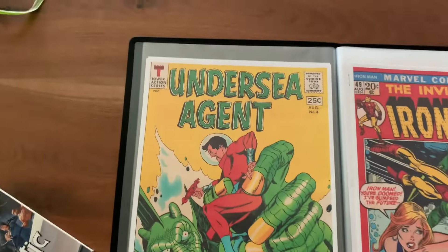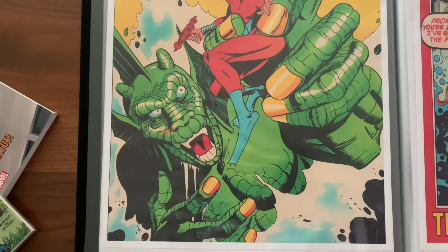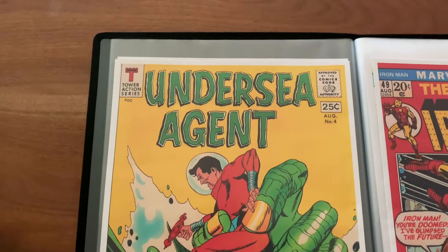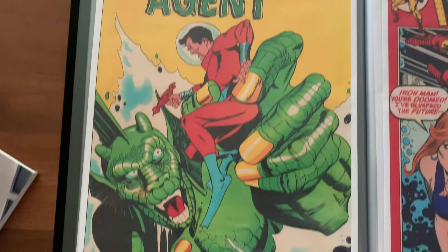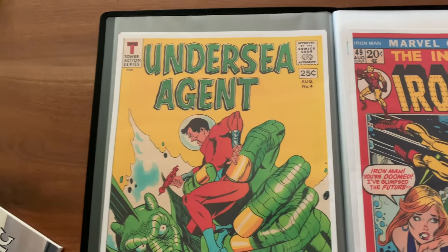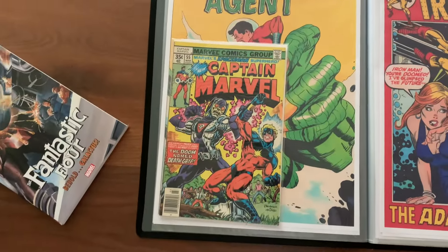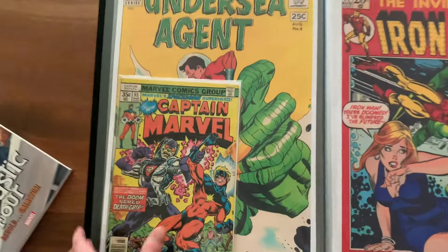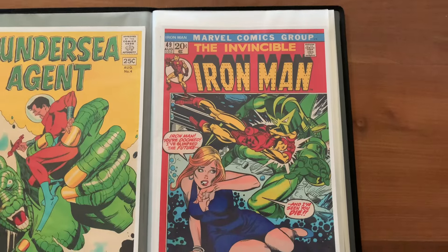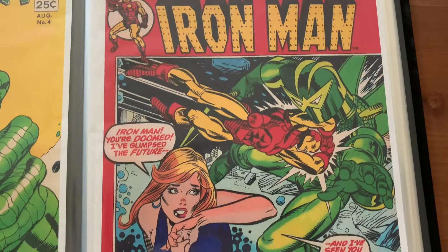This is one of the times where Gil Kane penciled and inked his own work. I'm fortunate enough to have this from John's collection — he let it go to me and it's one that's in my personal collection. I love seeing the cover. Just to give you an idea, that's a normal comic right there, so these are roughly 11 by 17, maybe a little bit bigger.